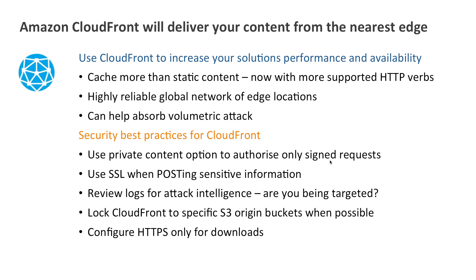You should always lock CloudFront to S3 buckets on a tight basis for your origin — your S3 origin server should be locked tightly down to CloudFront. You can also configure HTTPS-only for downloads to CloudFront, so that you create a full SSL environment for you and your customers.